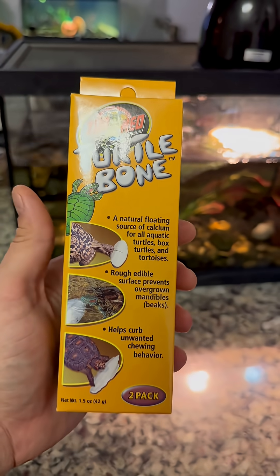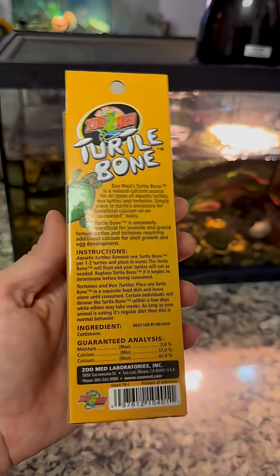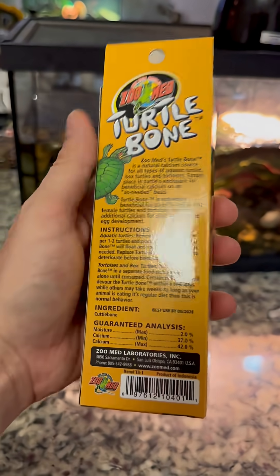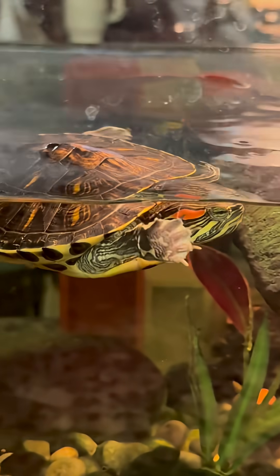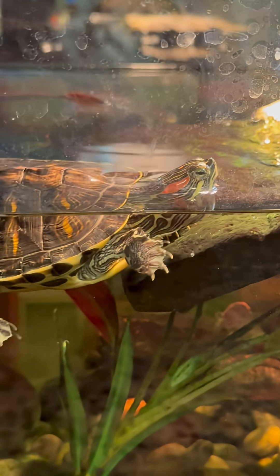One of the best sources of calcium a turtle can eat are bones — in this case, a cuttlefish bone. These bones are made up of about 40% calcium. So this is why I'm giving him a cuttlefish bone as a treat, so he gets the calcium he needs to get big and strong.